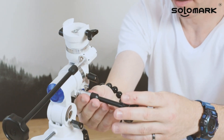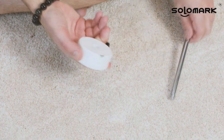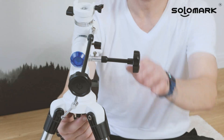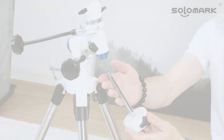The equatorial mount ensures you can track heavenly bodies seamlessly across the night sky, thanks to its precise slow-motion control. But the true star is its no-tool setup — within moments, you're ready to gaze upon the universe's wonders. And with the included phone adapter and adjustable tripod, capturing and sharing your astronomical discoveries has never been easier. Reach for the stars with confidence and clarity.